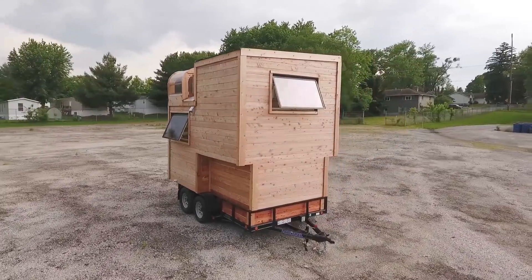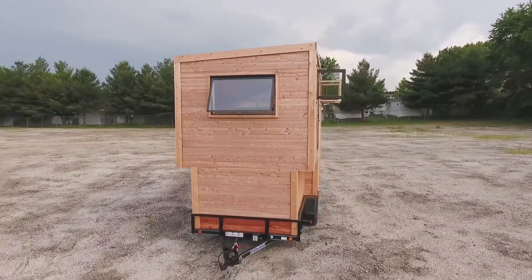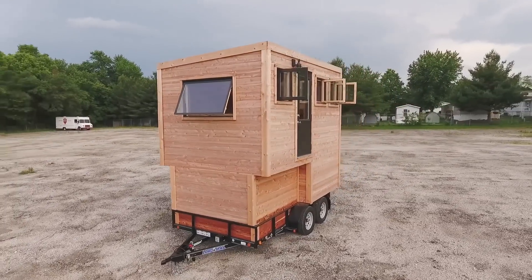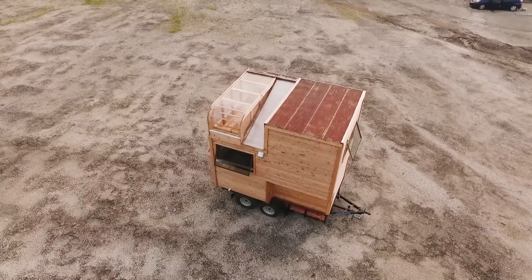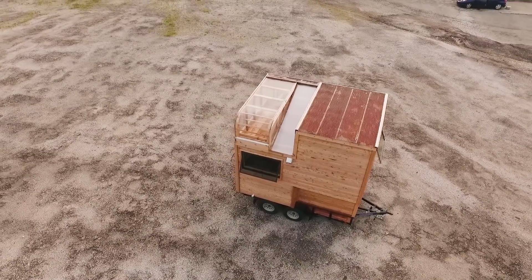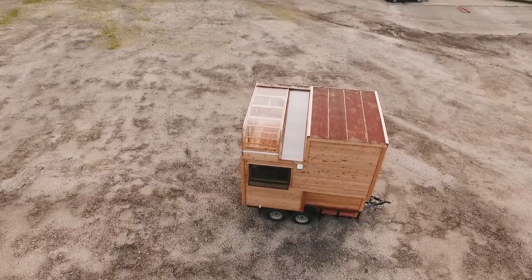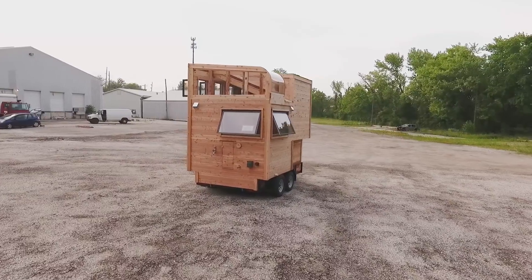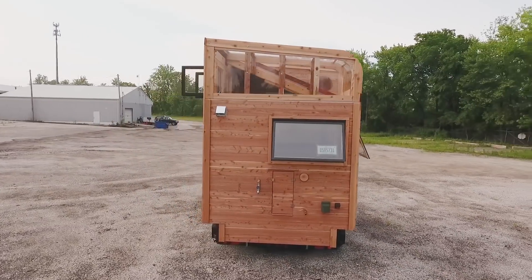The exterior of the tiny home is made out of eastern cedar, which was milled in southern Indiana. The shed roofs over the cuddle loft and sleeping pod are made out of reclaimed barn steel. The skylight and the sleeping pod roofs are made out of polycarbonate. The back of the home is where you can access the escape hatch or utilize the outdoor shower connection.